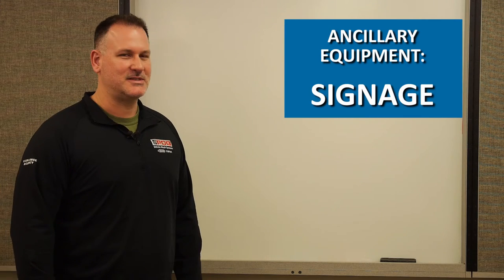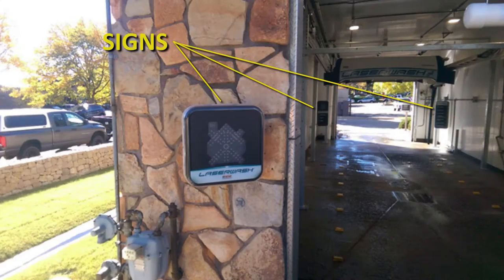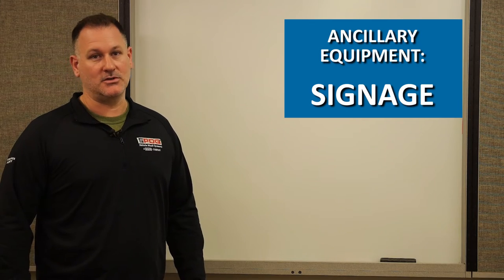Let's talk about signage. There is normally an instructional sign in the bay giving the customer loading information — drive forward, back up, stop. A confirmation sign indicates which cycle is active and which chemical is being applied. An entrance sign on the entry side indicates whether the wash is busy or available. An open-and-close sign simply indicates when the car wash is open or closed.